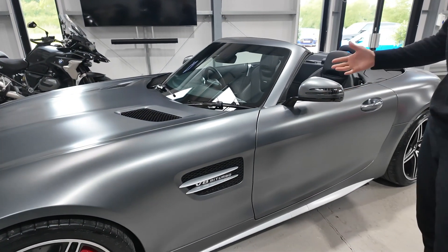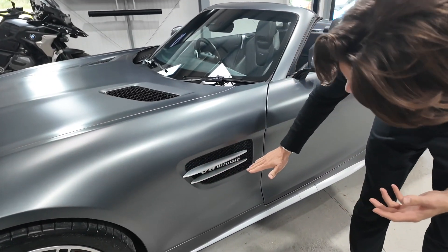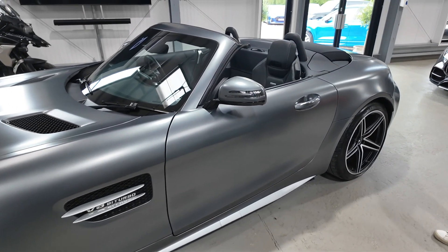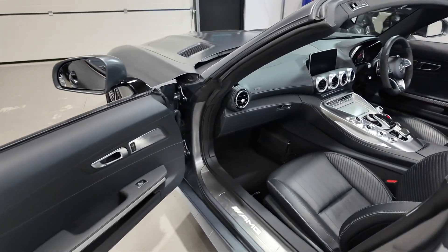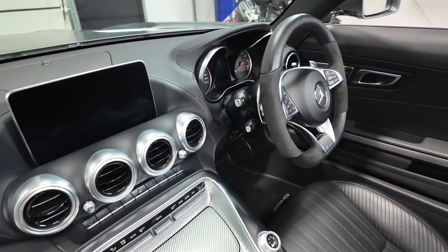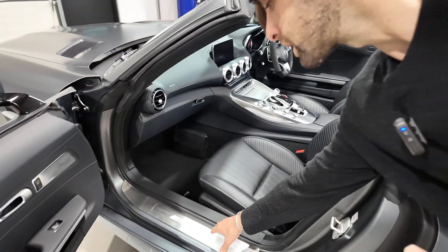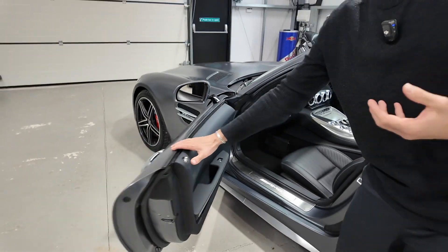Coming down the passenger side, that satin silver finish works really nicely against the Magno — you can see it on those horizontal strakes across the kidney grilles on the side flanks and on the lower trim section under the door. That bright colour breaks up the Magno across the car nicely. Inside, there's full black leather throughout with white or light grey contrast stitching. Features include air scarf, illuminated aluminium door tread plates, and glass fibre trim, which we'll cover when we get inside.